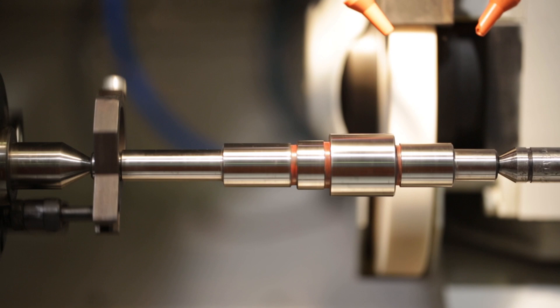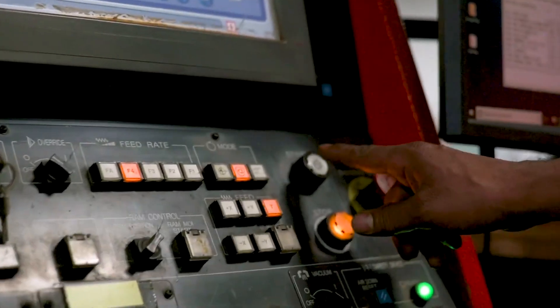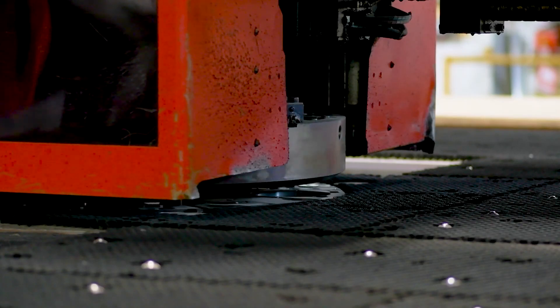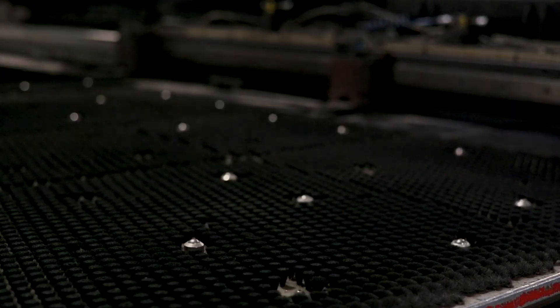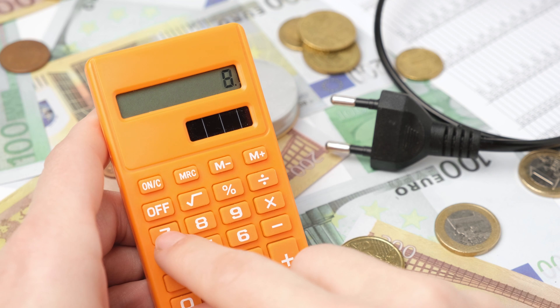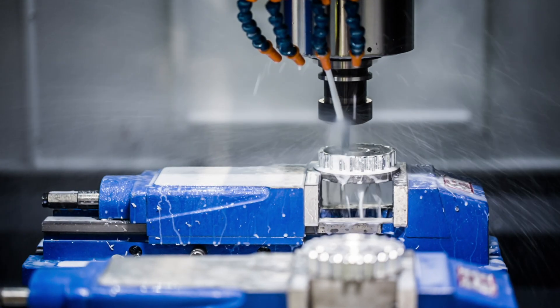If you're ready to make a smart investment and get the most out of your purchase, let's get started. Buying a used CNC machine can be a fantastic way to save costs while still acquiring a high-quality piece of equipment. However, it's important to approach this process with caution. To ensure you make a wise investment, there are several crucial factors you should consider. Let's explore each of them in detail.